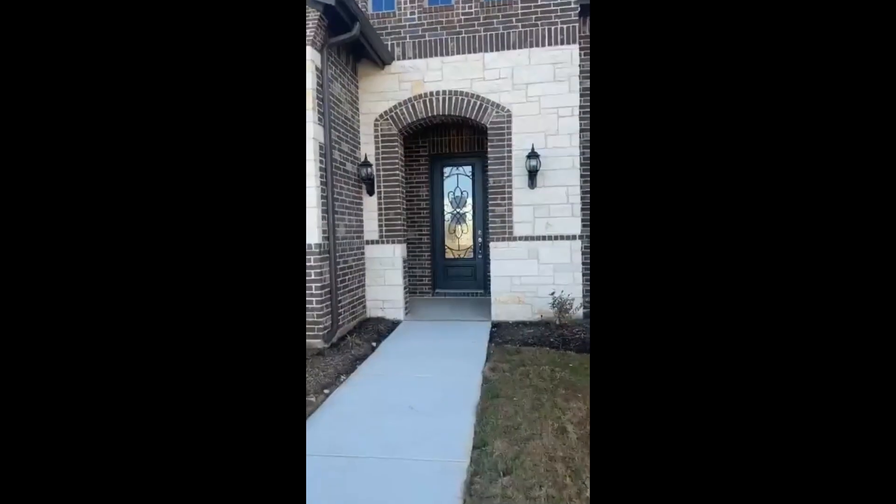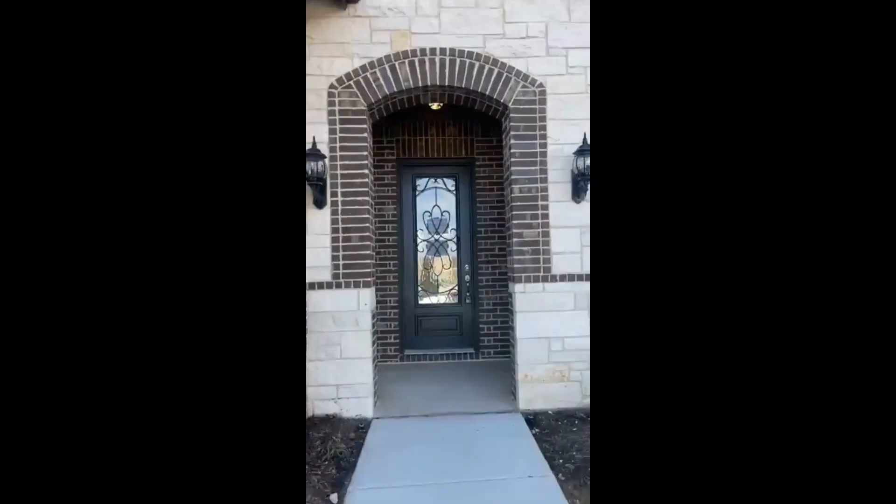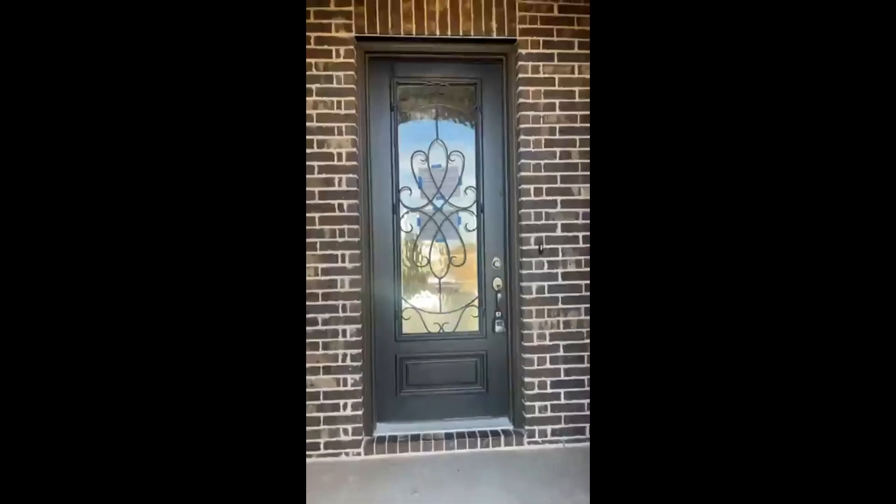Alright, let's check this one out. That's a cute covered brick porch.